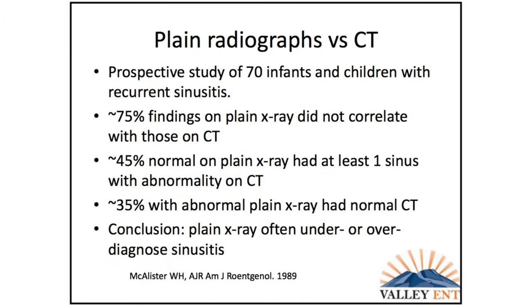Here's an x-ray versus a sinus CT just to show the differences. On CT, if you see black going right to white, that's a clear sinus — the other side, obviously not. In a prospective study of 70 kids with recurrent sinusitis comparing plain radiograph versus CT, about 75% did not have x-rays that correlated with their CT scans. About 45% with normal plain x-rays had at least one abnormality on CT, and about 35% with abnormal plain x-rays had a normal CT. You can over- and under-diagnose sinusitis on plain radiographs.